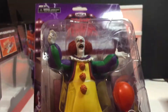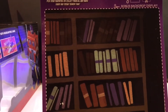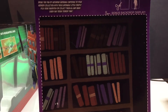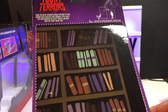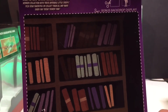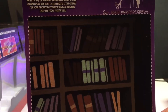You can't go wrong with NECA — can't say enough good about them. They are without a doubt the leaders in action figures and toys for the horror fan. They also have amazing Ninja Turtles and so much more. Every toy hunt video I do, you always see me check out the NECA section.